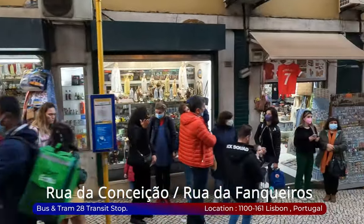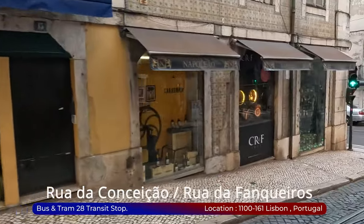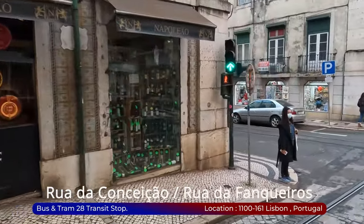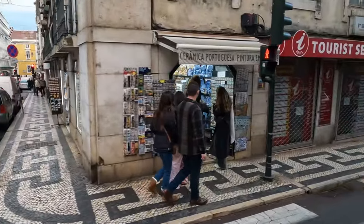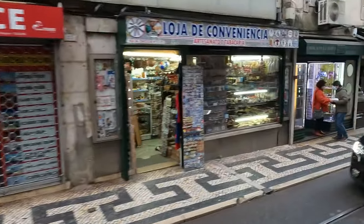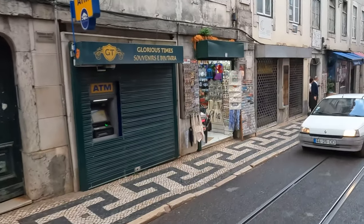Fellow traveler, Rua da Conceição and Rua da Fanqueiros are more than just shopping streets — they are vibrant arteries pulsating with the lifeblood of Lisbon's history, culture, and commerce. Rua da Conceição is a treasure trove for discerning shoppers; discover boutique shops tucked away in historic buildings offering a curated selection of artisanal goods, unique souvenirs, and fashionable attire.